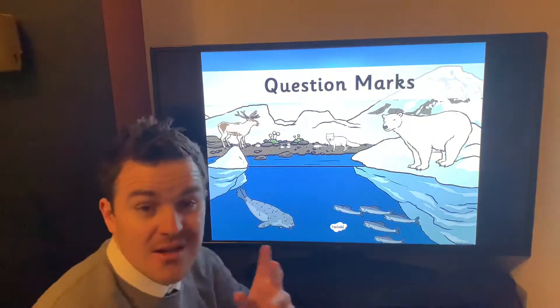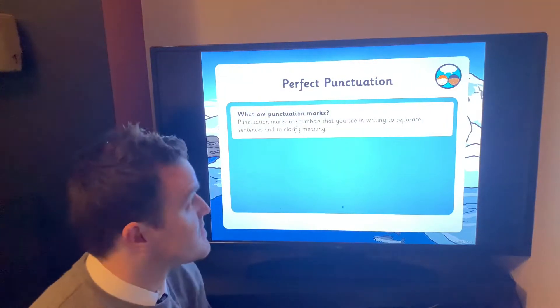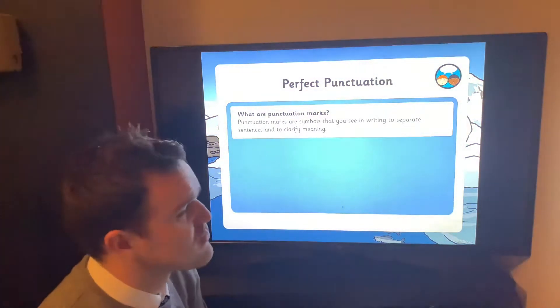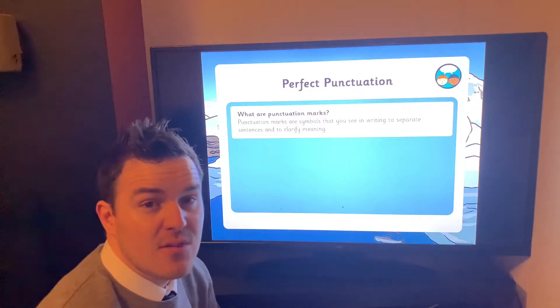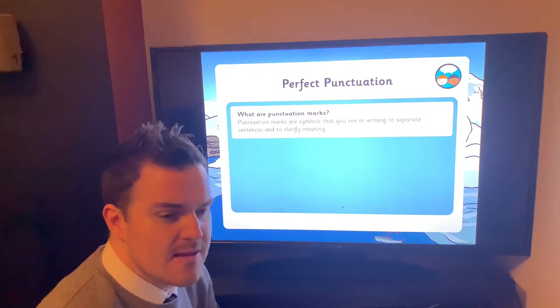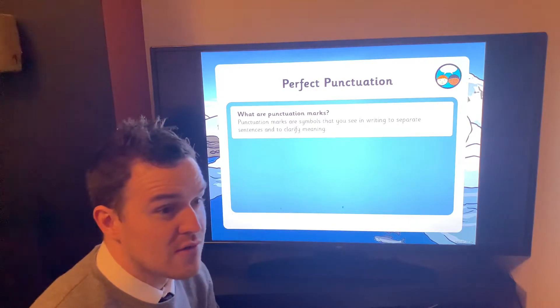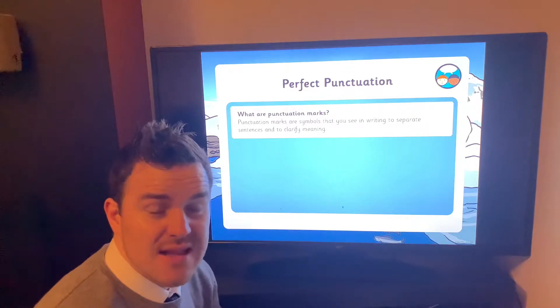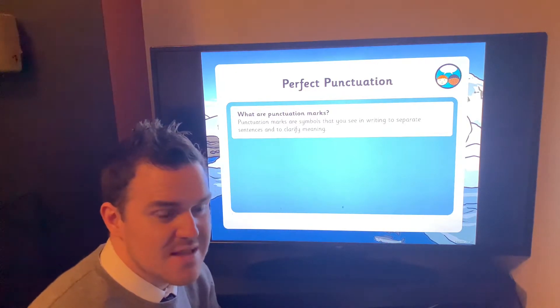We're looking at question marks. Now I've got a few questions for you — what are punctuation marks? Lots of you probably know what they are but don't actually know what that word means. Punctuation marks are things we use in sentences to help break sentences up, so we're not just talking over and over and over again. Things like full stops — that's the main one you need to know in your sentences.